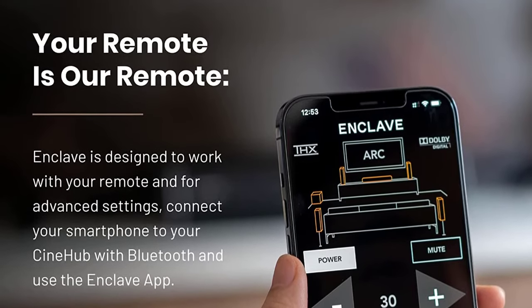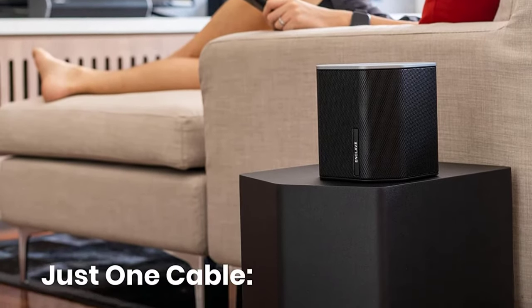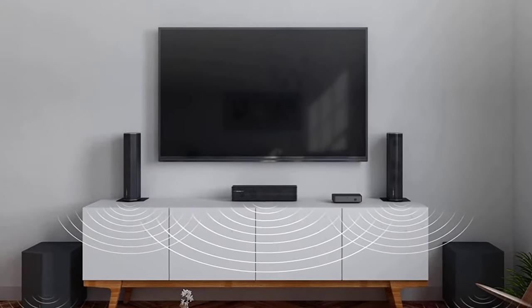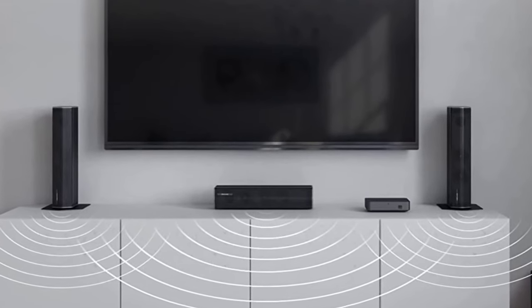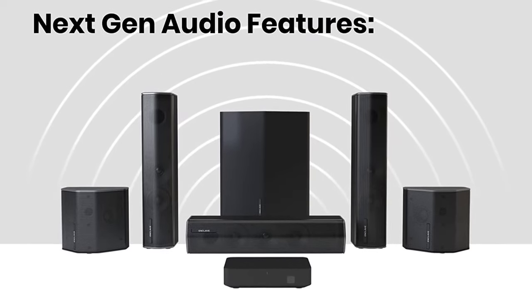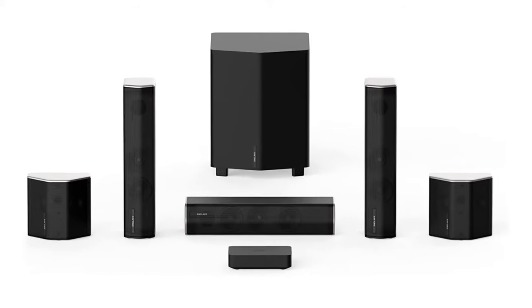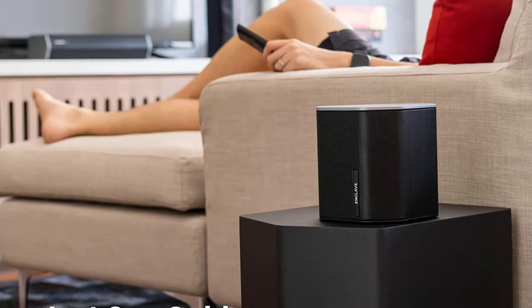The Cine Home 2's overall audio quality was also impressive, pumping out well-balanced sound at every volume level. The center channel was powerful enough that we could clearly hear dialogue in movies and video games without enabling a special voice boost mode. The only audio technology the Cine Home 2 doesn't support is Dolby Atmos, which is a shame — this technology is more immersive than traditional 5.1 surround sound and is becoming more widely adopted. That said, the 5.1 mixes of music, movies, and games sounded phenomenal.